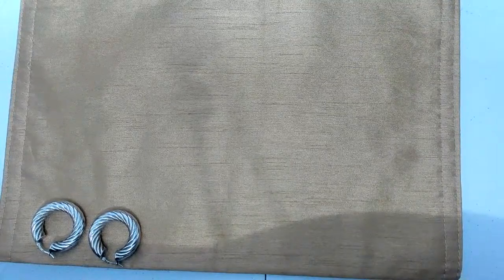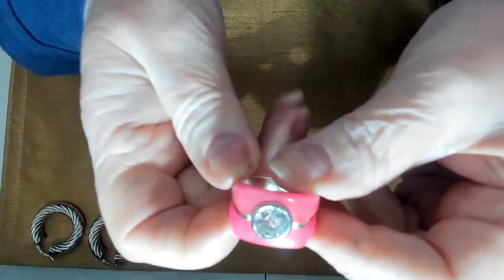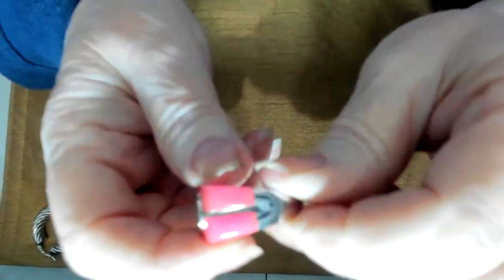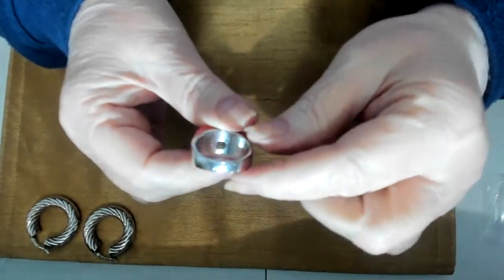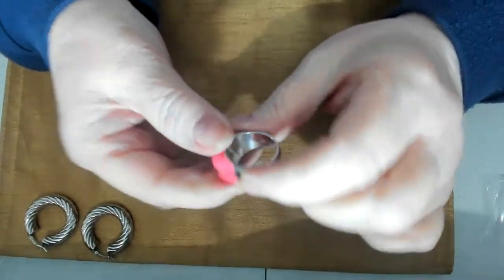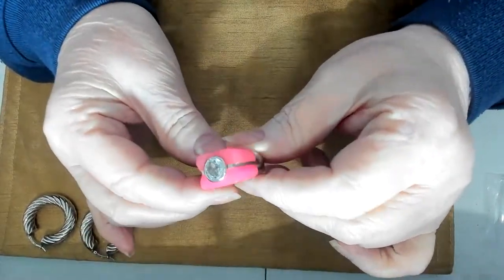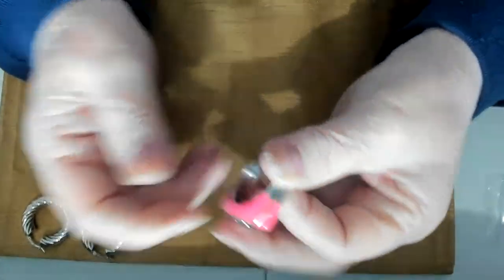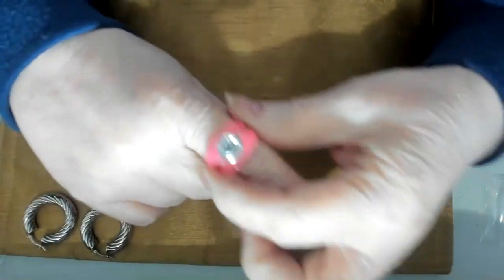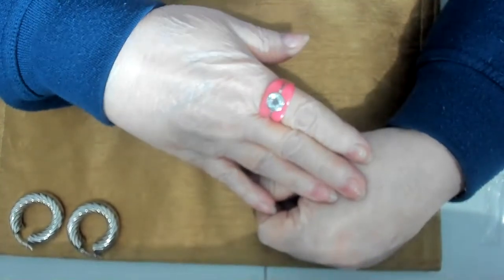I have a ring — a pink jade and spinel ring in sterling silver. This one is signed — I have it written down; I won't remember everything. Really pretty pink jade. I was thinking this was a CZ but it is a spinel. This is a pretty big one — might be a size nine or ten.